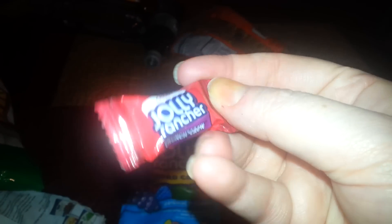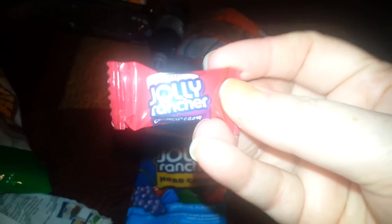I found these Jolly Ranchers — the regular ones that I usually buy. And I have tried the ones I bought last time, and these are good. They have like a little bit of taffy in the center. They're the Crunch and Chew.